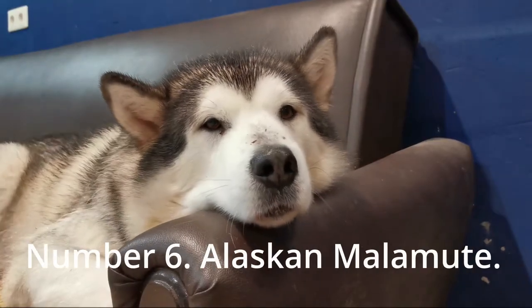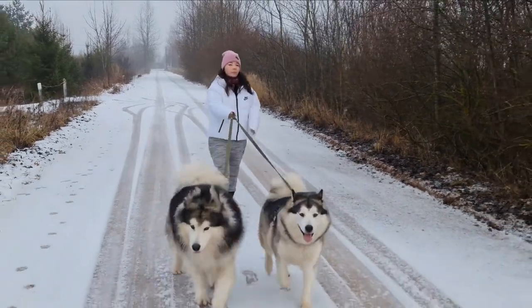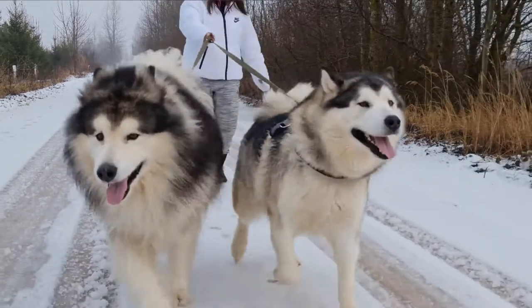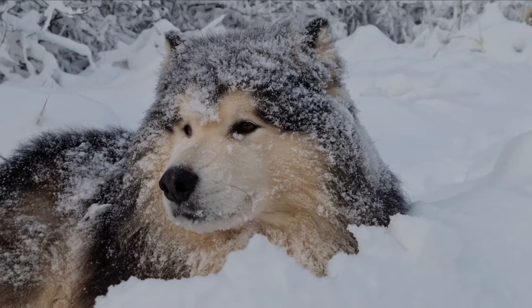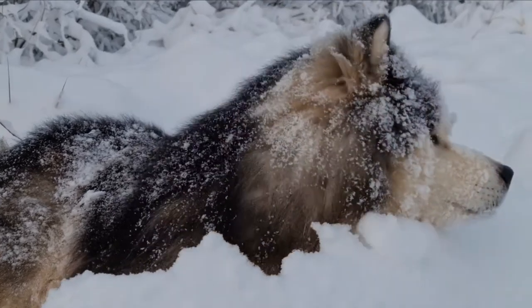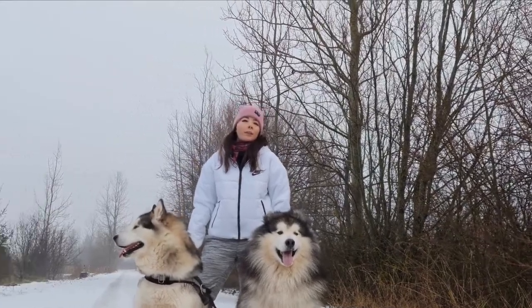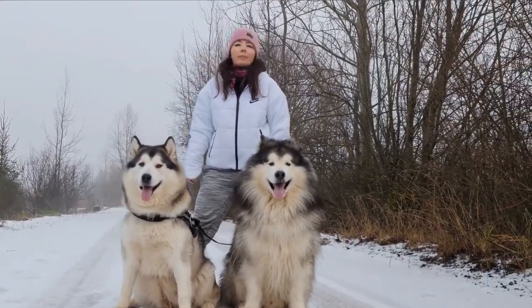Number 6: Alaskan Malamute. The Alaskan Malamute is a robust and huge dog breed. It is one of the world's oldest dog breeds. They were initially bred to haul weights. This lovely species has become quite popular among family pets. The coat of Alaskan Malamute dogs is thick and bright. Light gray, sable, black and white, gray and white, and red and white are some of the color variations seen in Alaskan Malamutes.